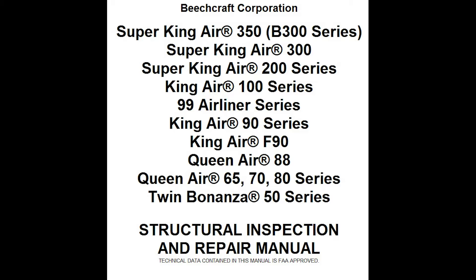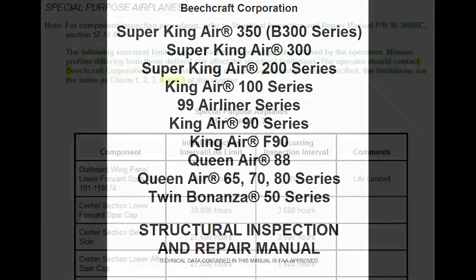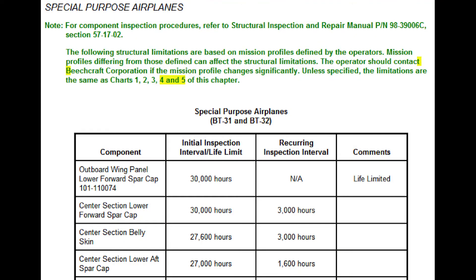The end result is a special inspection program specifically for the serial number of the airplane based on the mission profiles the airplane is flying. The inspection program is then listed in the Airworthiness Limitations Manual for the airplane under the special purposes section of the ALM. For operators who do not want their mission profiles to be known to the world, they can opt to have an SIRM supplement specifically for their serial number airplane.